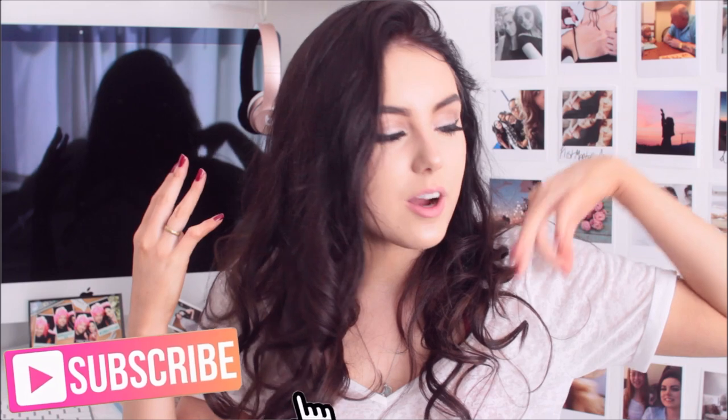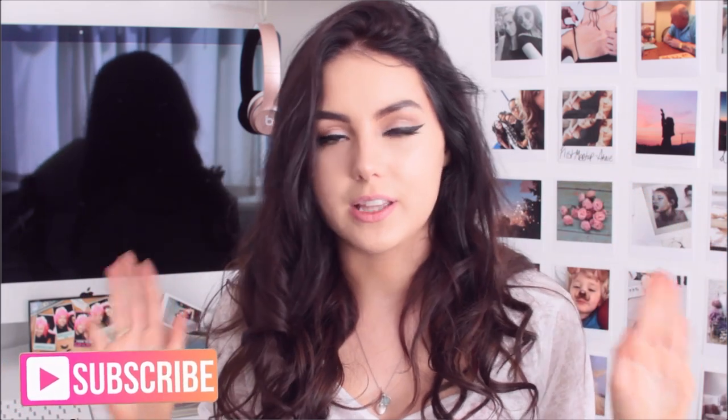Hi guys, so today's video is one of my most highly requested videos of all time. It's a room tour, as you can tell by the title. I'm so excited to show you guys around my room. It's taken so long for me to finally figure out exactly how I want my room to be, and I've done it and I'm so happy with it. I think it looks great — I am absolutely in love with it right now.